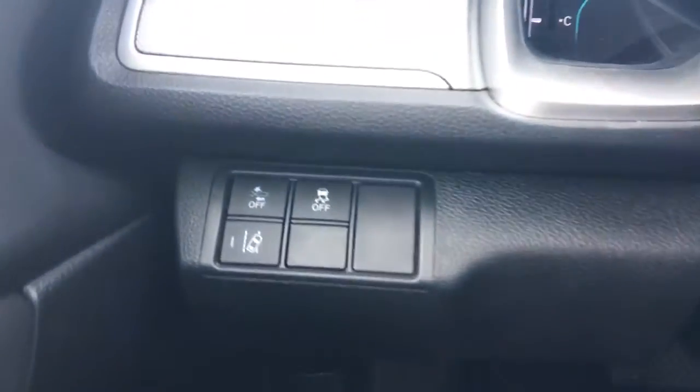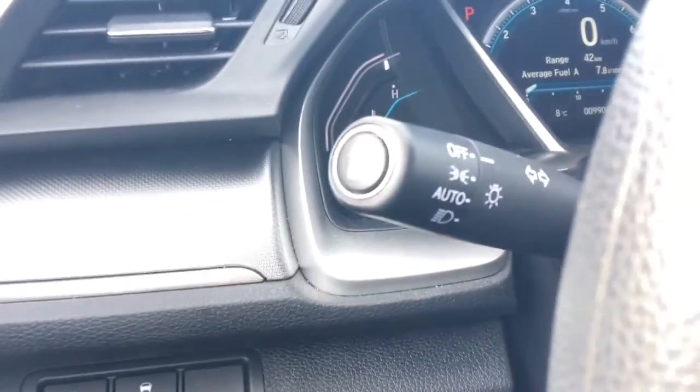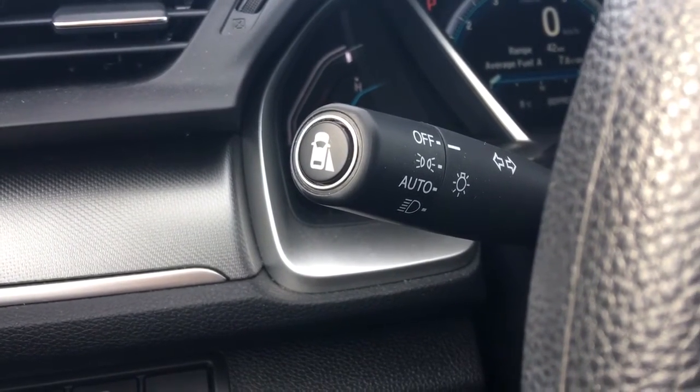To the left of the steering wheel we've got our road departure warning, collision mitigation braking system, and vehicle stability assist. On the end of our multi-function stick we've got our blind spot camera, and the vehicle also comes with a backup camera. Check out our video tutorial for more info on those great features.